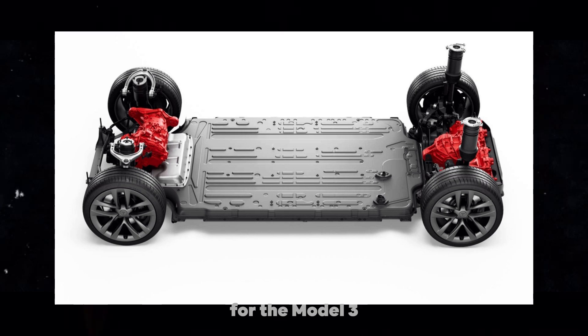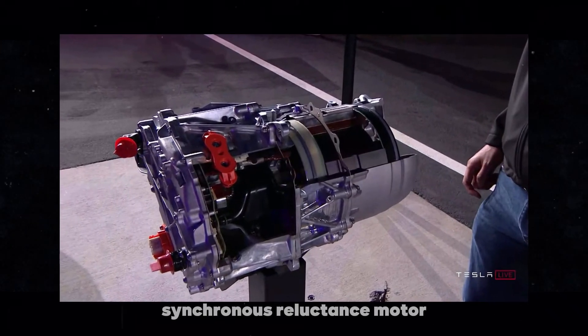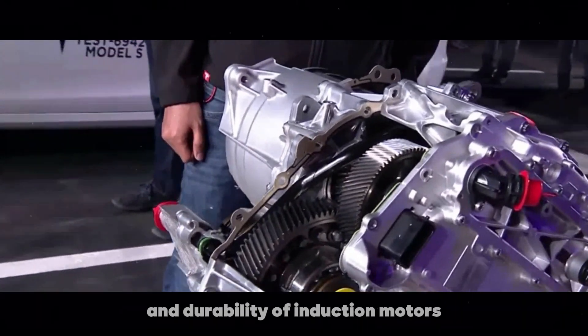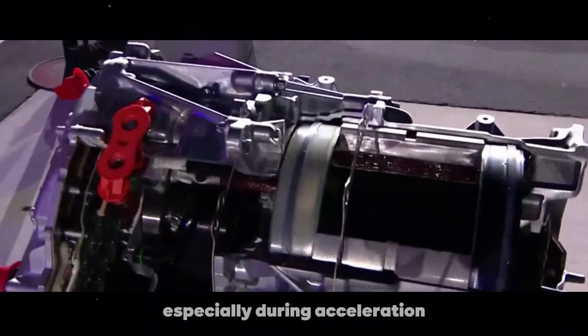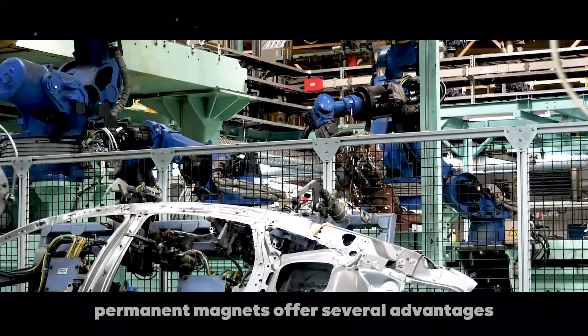For the Model 3, Tesla created the internal permanent magnet synchronous reluctance motor. This design combines the simplicity and durability of induction motors with the efficiency of permanent magnets, resulting in a more powerful and efficient motor, especially during acceleration.